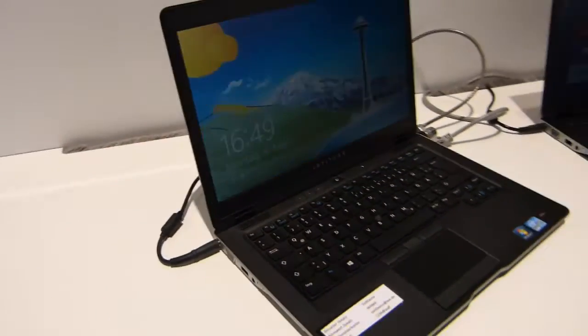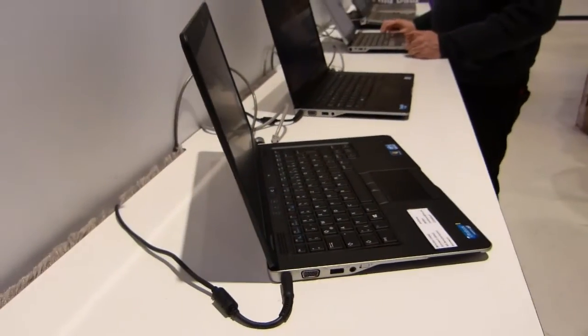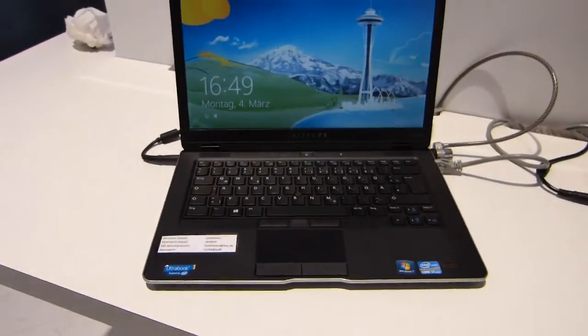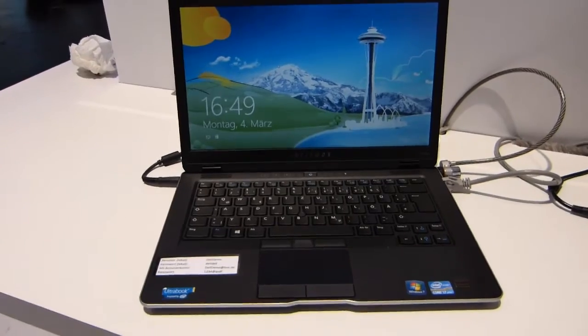This is Jibby at CeBIT. It's day zero and we're at the Dell booth here. They're just setting up and we spotted the 6430U here, which is a big-brother ultrabook very much targeted at business.